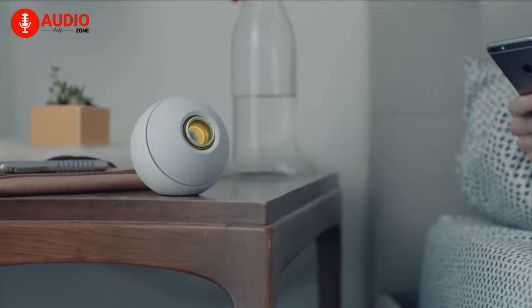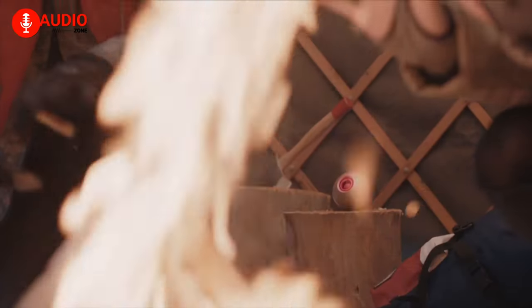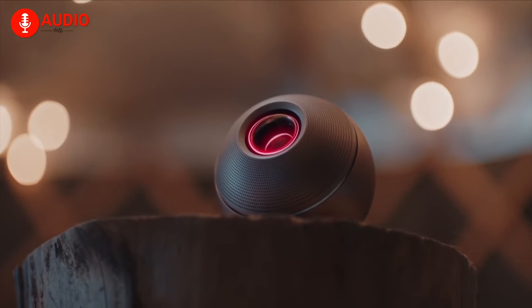Similar to Philips Hue, you can choose from literally thousands of different colors for the eye to match your mood. We personally prefer the red palette, thanks to a love for rogue AIs.